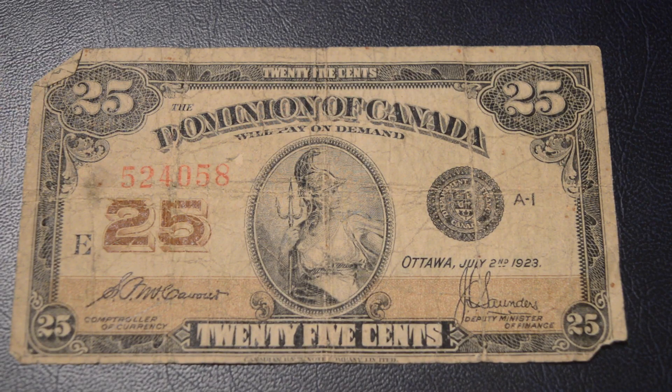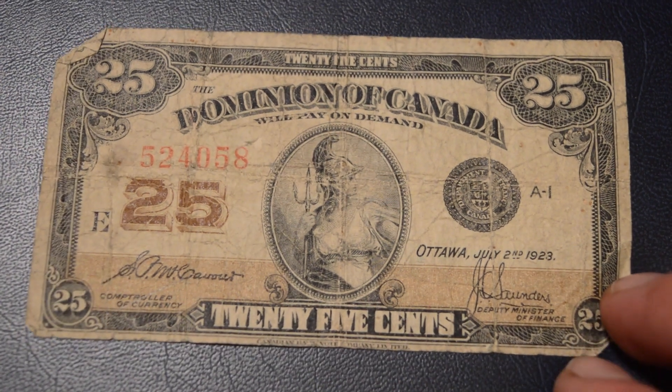Coins and Collectibles here. Today I want to show you this really beautiful bill. It is a Canadian bill from 1923 — Dominion of Canada, 25 cents.